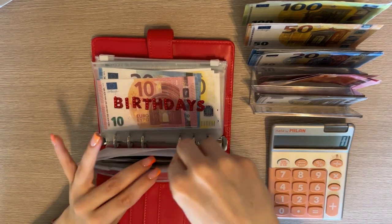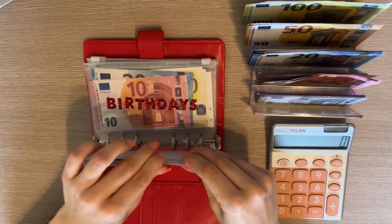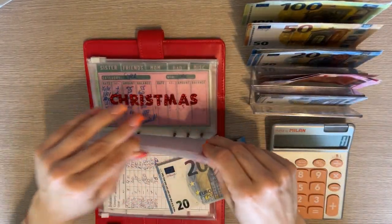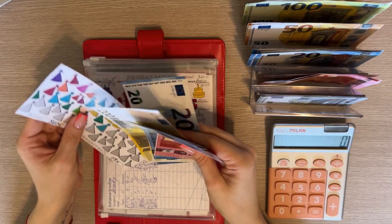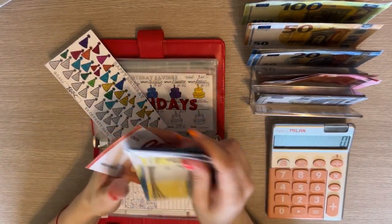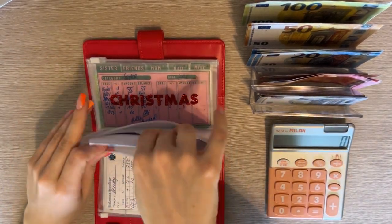If I'm short I'll just take it from the miscellaneous category, but I'd love to stuff as much as I can in there. Birthdays is going to get a 20. Let's see how much we have — 200, 400, 420, 440, 460, 470 — so 470 in birthdays.